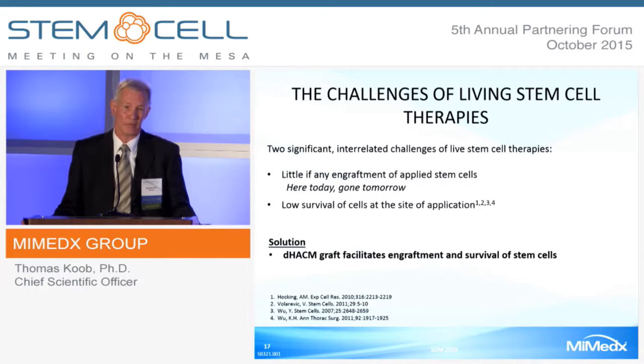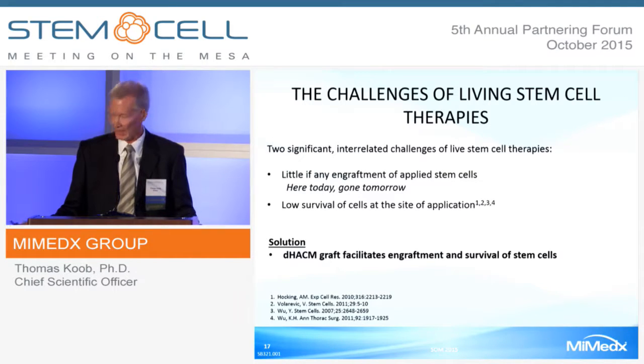Many people at this meeting are working on solving these engraftment and survival problems, and eventually somebody will solve it. But in the meantime, are there therapeutic approaches that might aid in the recruitment of stem cells in the healing process? The solution might be DHACM, which facilitates engraftment and survival of stem cells—and I'm going to show you data to back that up.